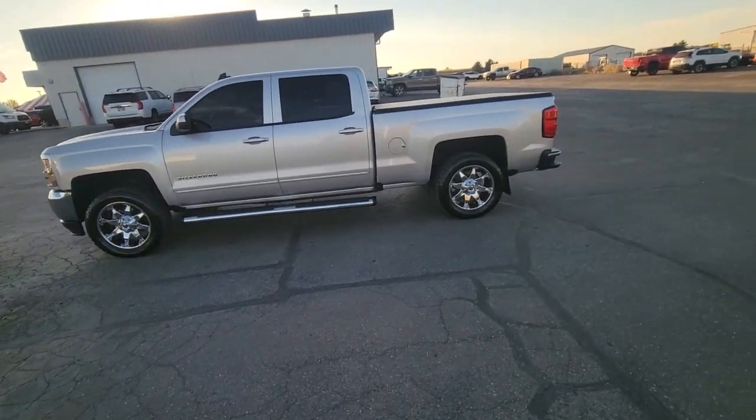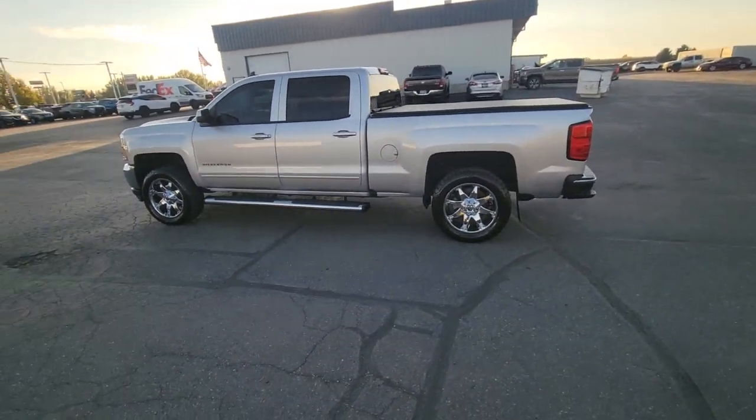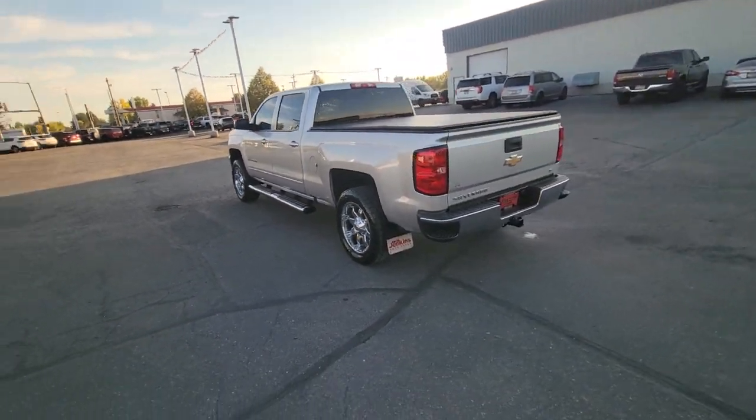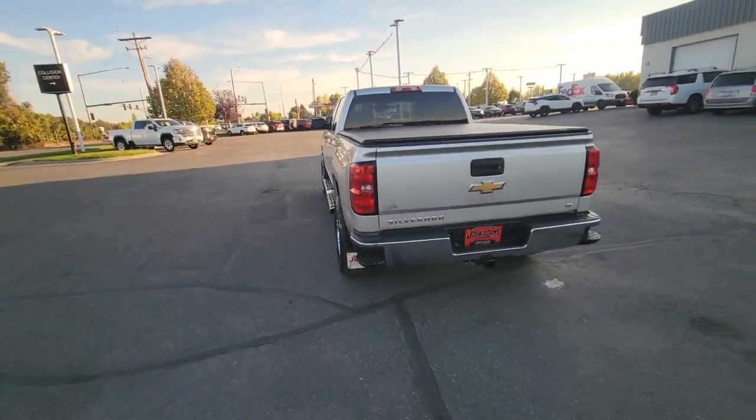Your next car could be the 2018 Chevrolet Silverado. With less than 120,000 miles on the odometer, this vehicle provides excellent value.